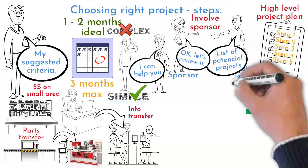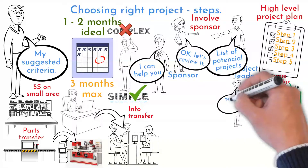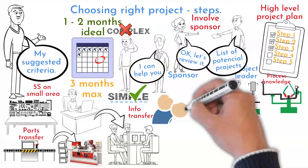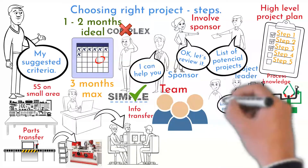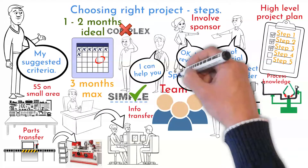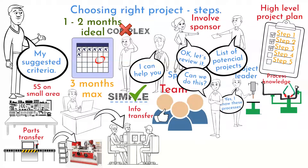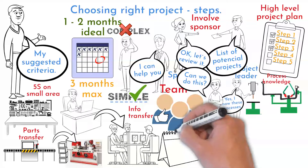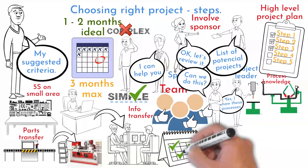The third criteria is whether you are familiar with the addressed problem — this can help you run the project faster. The fourth criteria is your team. Three to four team members, including you, should be able to resolve the addressed problem. Do not involve too many people in your first project. Leading people is the most difficult part of project management. Make sure there are people in your team that will strongly support you and have enough time capacity to join project meetings.